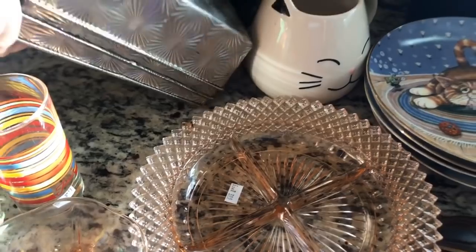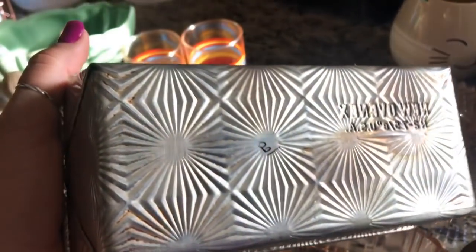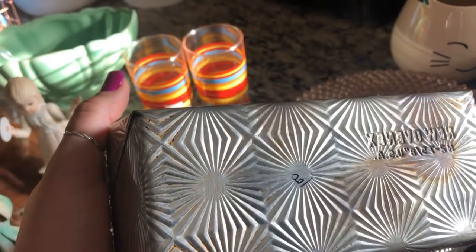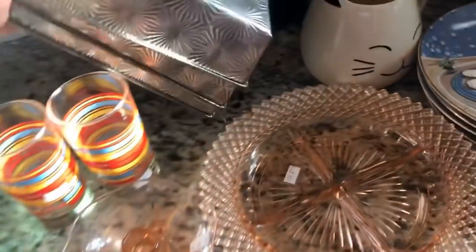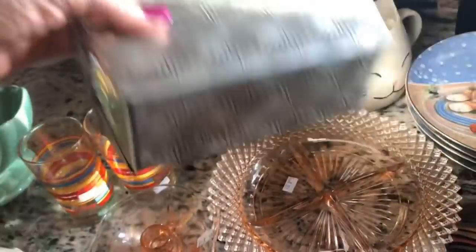This was from another little thrift store. If you can find this pattern — it's a Starburst pattern by New OvenX — these little loaf pans sell pretty well. The ones that are super clean and look like they were never used sell a lot better of course, but even used ones do sell because people like that Starburst pattern.